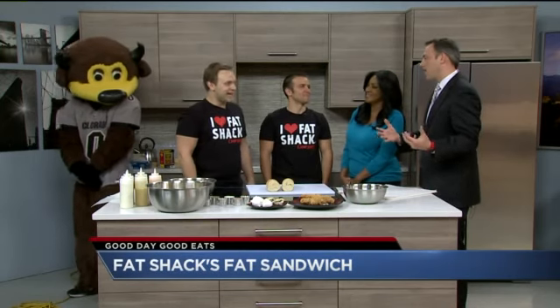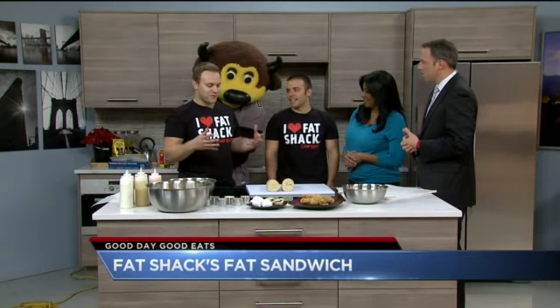So you call it the Fat Shack and counting calories is not your thing — what is the focus here? We're famous for our fat sandwiches. Essentially what a fat sandwich is, is fried food on a roll. It's got to have fried food all over it, and that's what makes a fat sandwich. At the Fat Shack we've got about 15 different fat sandwiches on our menu.